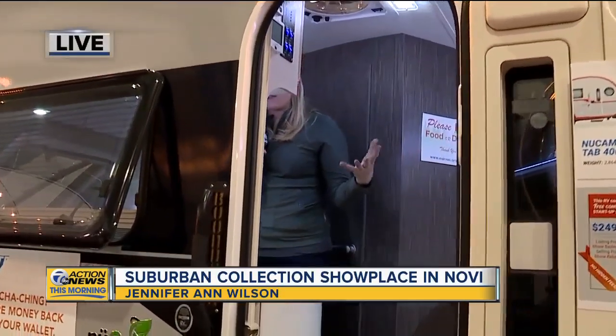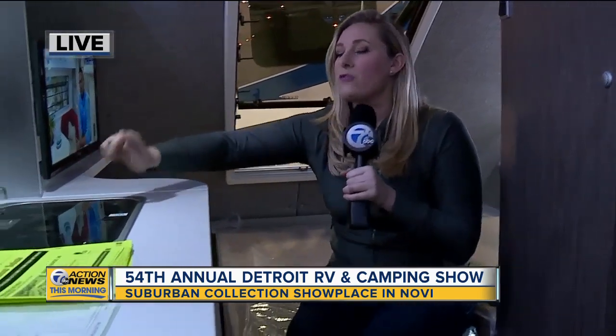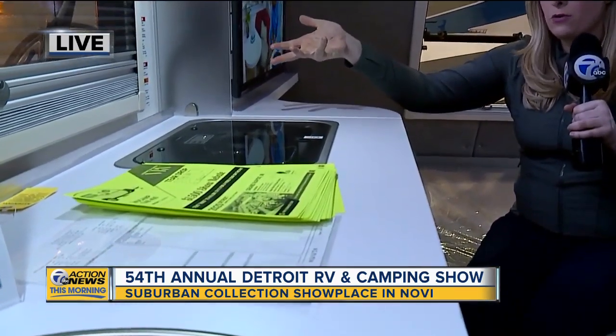Hey there, I am inside the cutest camper that could actually potentially fit in my garage. I love it. Come on in, check this beauty out. It's called the New Camp Tab 400. I'm in the bedroom now and of course I can actually cook while I'm in the bedroom. How cool is that?